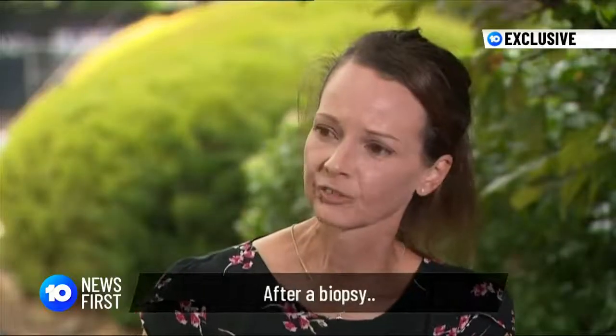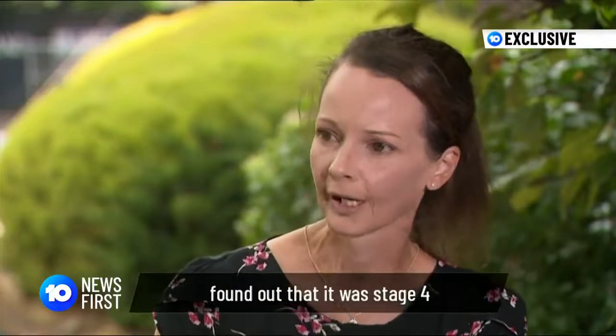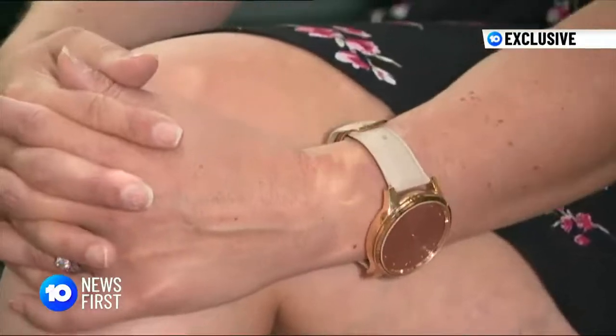Five years ago, Laura Winter noticed an ulcer under her tongue, but within weeks she discovered it was something much more sinister. After a biopsy, she found out that it was stage four basal tongue cancer. Two-thirds of her tongue was removed and the floor of her mouth was replaced with skin from her wrist. The mother of two then underwent radiation therapy five days a week for six weeks.